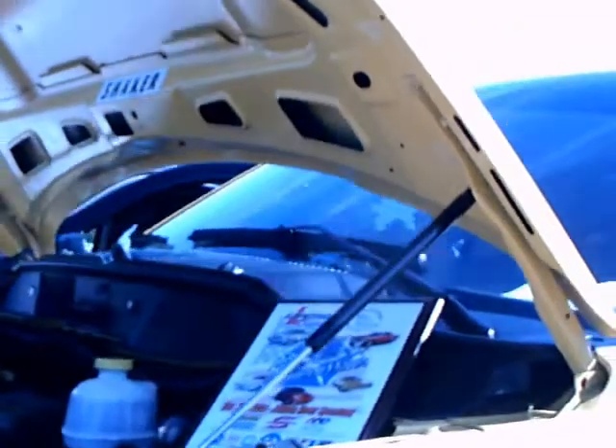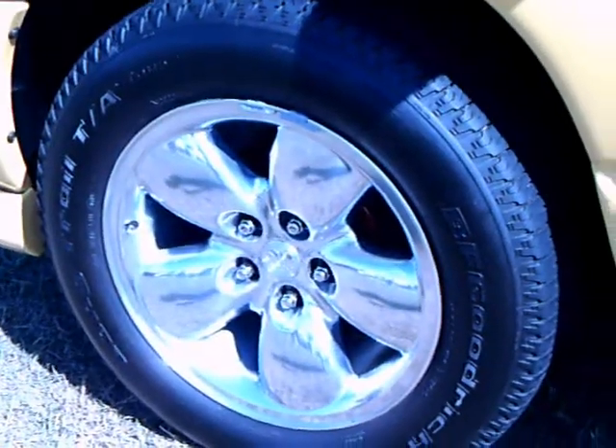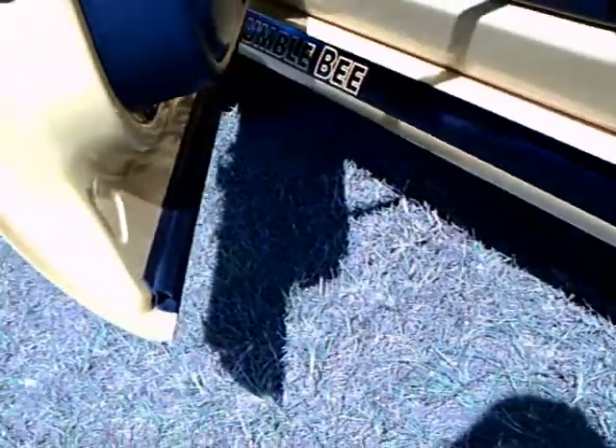It attracts collectors. And as you can see, this owner has taken exceptional care of this truck. It looks like it just came from the showroom. And even has the number — truck 2537 — there on the rocker panel.